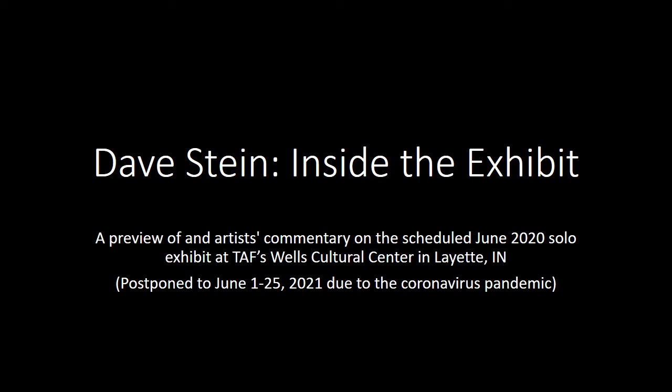Hi, this is Dave Stein. Welcome to Inside the Exhibit. I hope you enjoy taking a look at a couple of representative pieces that will be in my show and listening a little bit to — and seeing — how my works come to pass.